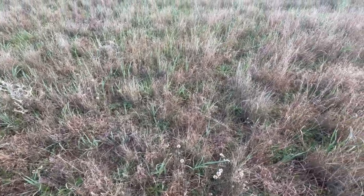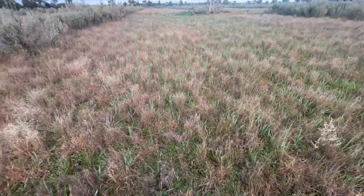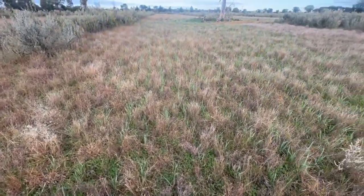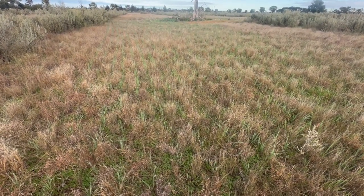Everything here is cycling. So we're retaining all the natural function and landscape function here while we're still growing a crop. It's not like a conventional field that completely wipes out everything else to grow grain.